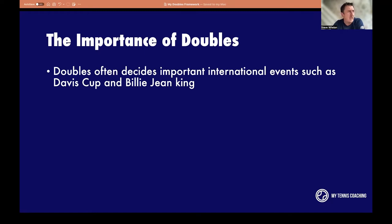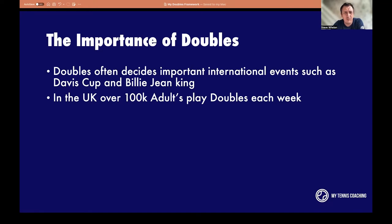Doubles now has a lot of players making good careers with prize money going up. A lot of players who haven't quite got it on the singles court are now having very successful doubles careers. Here in Great Britain, we're probably one of the strongest doubles countries in the world, with top players winning multiple Grand Slams. And here in the UK, over 100,000 adults play doubles each week, according to the LTA.